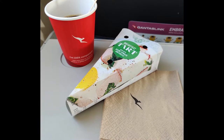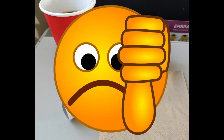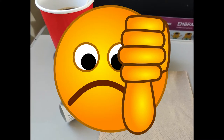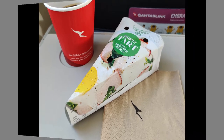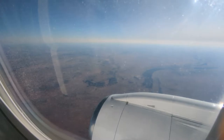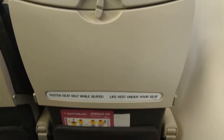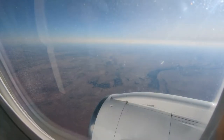One major letdown was the catering. At the time, Qantas didn't have any vegetarian options on their domestic flights, which was frankly disappointing. Thankfully, since then Qantas has resumed vegetarian catering on their flights. Another thing to bear in mind is that this flight does not have any in-flight entertainment or Wi-Fi, which is perfectly fine for such a short flight anyway.